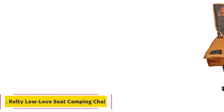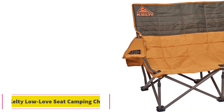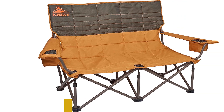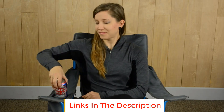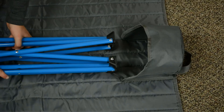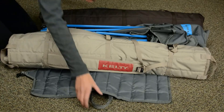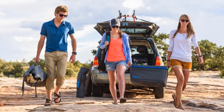Number 4: Kelty Low Love Seat Camping Chair. The Kelty Low Love Seat Camping Chair is the ideal companion for outdoor enthusiasts seeking comfort and relaxation. Made with durable 600D heavy-duty polyester, this camping-friendly cuddle couch is designed with a low base, sitting just 13.5 inches off the ground. The relaxed and slightly reclining design offers ample seating space for two, making it perfect for couples or a cozy family setup, including space for the furry family member.